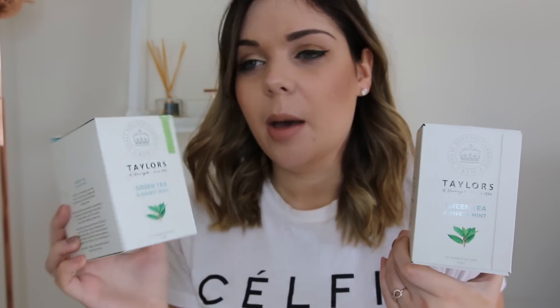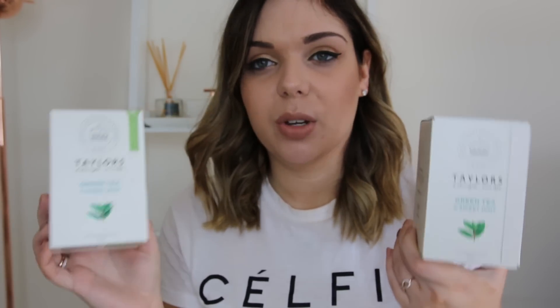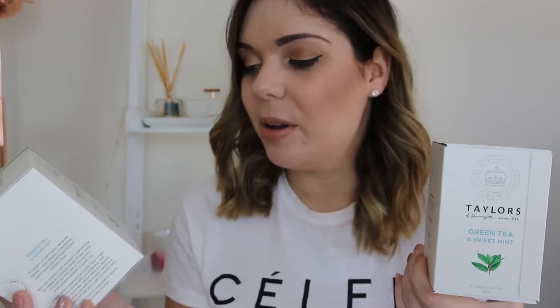From Morrison's I got the Taylor's green tea. There was a little bit of confusion because the coupon pictures the green tea and strawberry, but it is also valid on the green tea and mint. I went with the green tea and mint. Both retailed for £2.23 each and I got both free with my coupon.